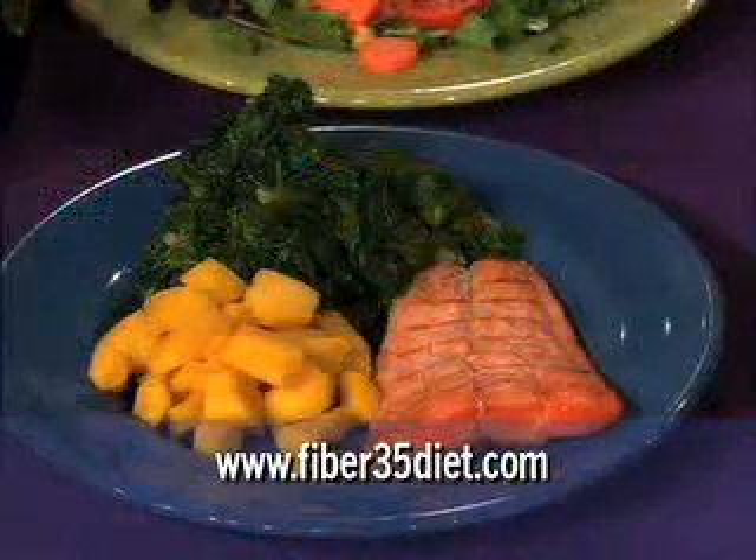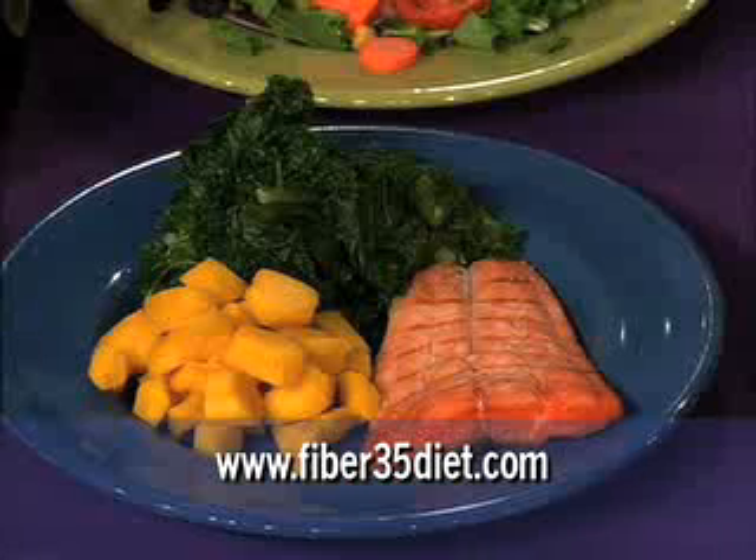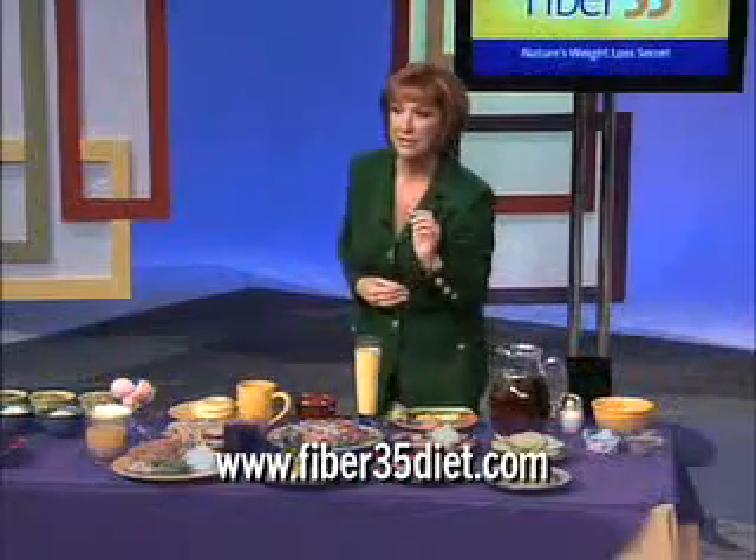For dinner you could have wild salmon, some kale, and some acorn squash. And later you could have another snack like apples with almond butter. This is very, very delicious.